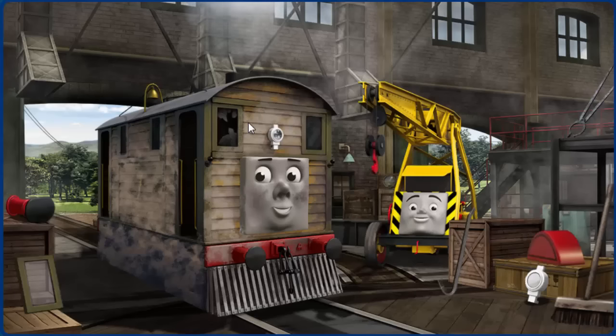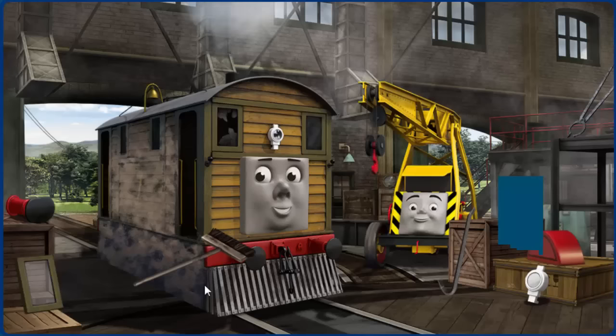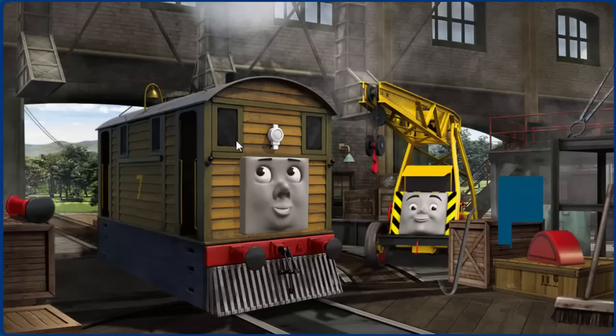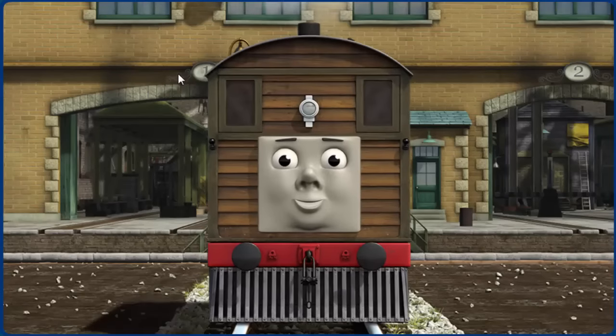Toby's window is broken and he is covered with dust and his lamp is broken. Great job, but there's still more to do. Toby's lamp is broken. That's right! Toby is ready to be really useful again.